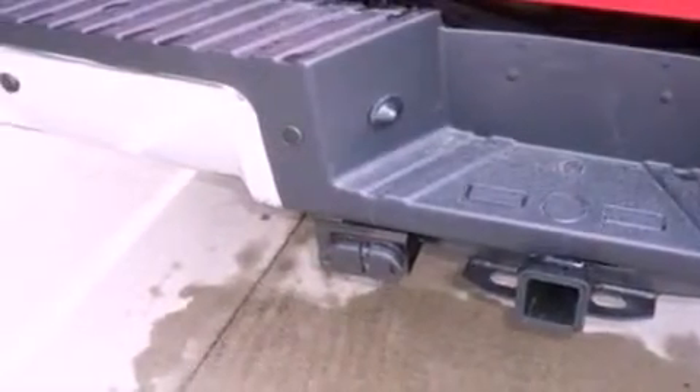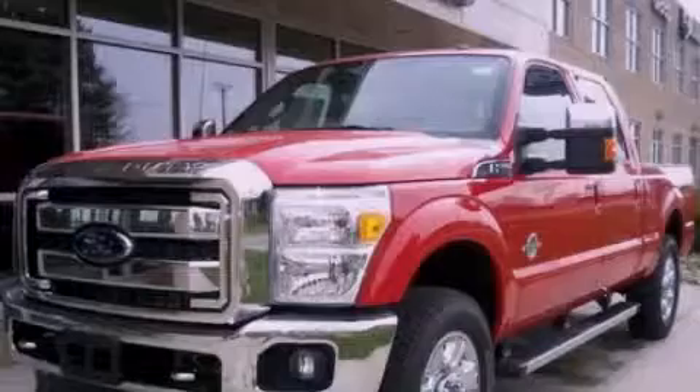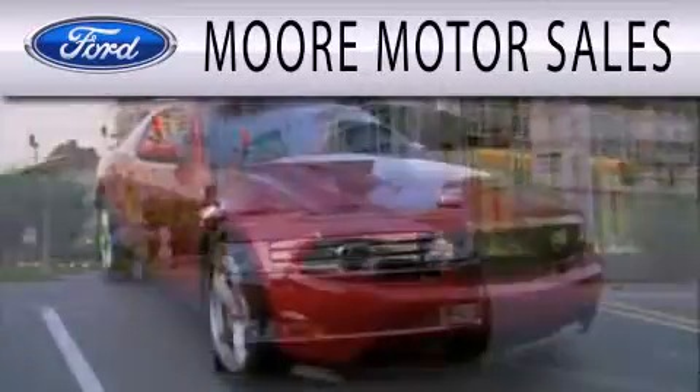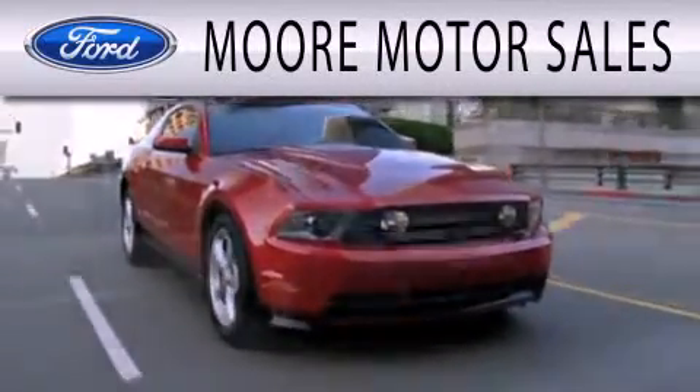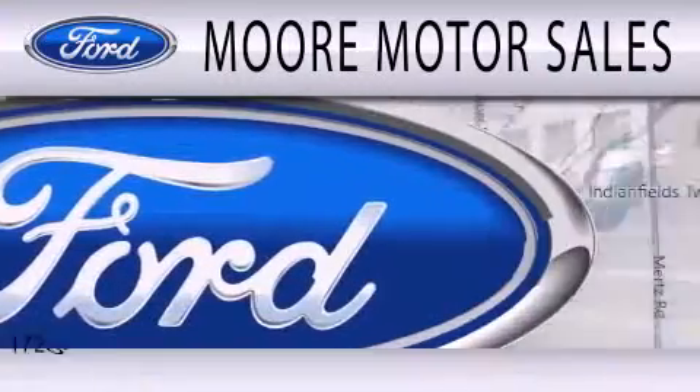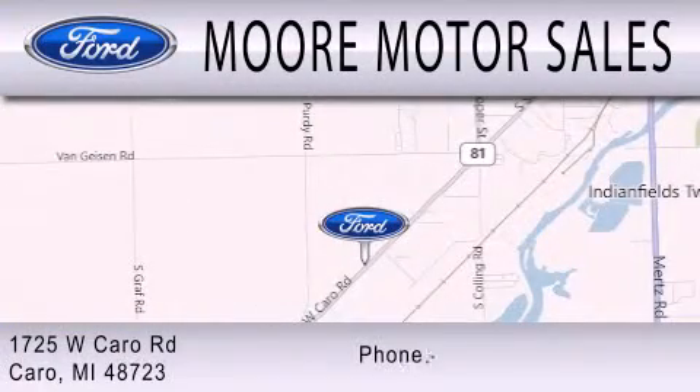Contact us today and schedule your opportunity to see this vehicle in person. More Motor Sales is dedicated to doing everything possible to ensure that the experience you have selecting your next vehicle is as pleasant as possible. We are located at 1725 West Cairo Road in Cairo.